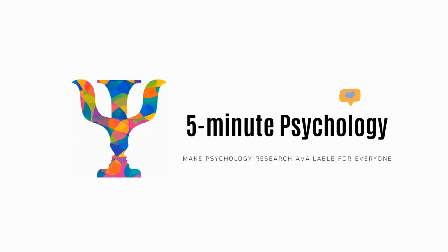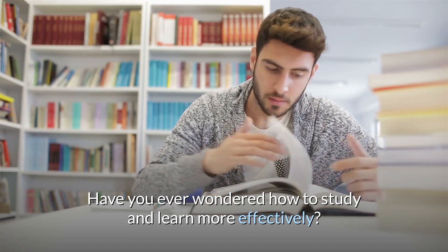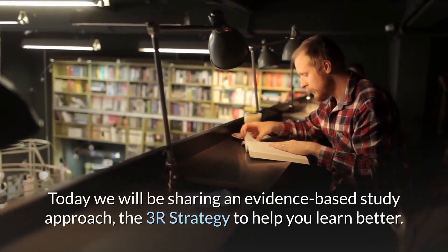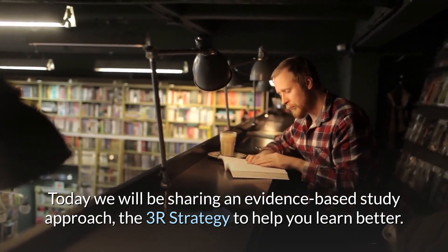Hi my friends, welcome back to 5-Minute Psychology. Have you ever wondered how to study and learn more effectively? Today we will be sharing an evidence-based study approach, the 3R strategy, to help you learn better.